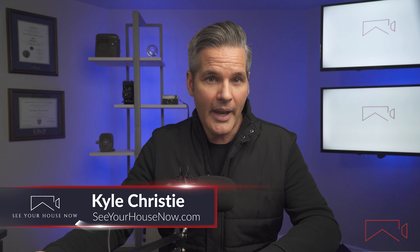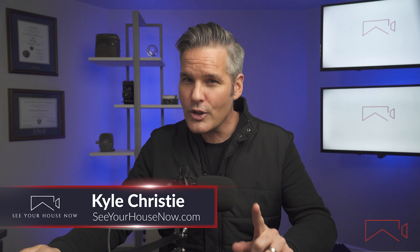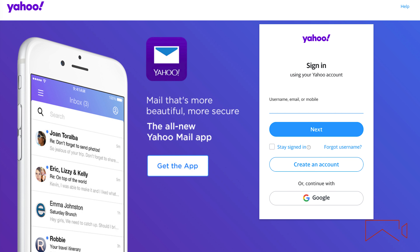Imagine you're on the phone with someone at the bank. They are helping you with investments and planning your retirement. You need to really trust them, right? Now imagine that when they give you their email address, it's a Gmail address, Hotmail, Yahoo, whatever. Wouldn't your trust level or perception of their professionalism take a hit?